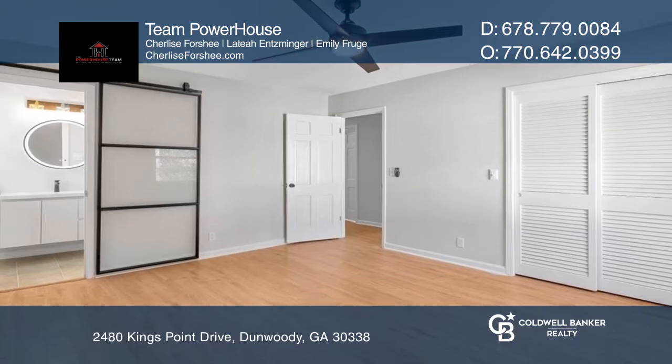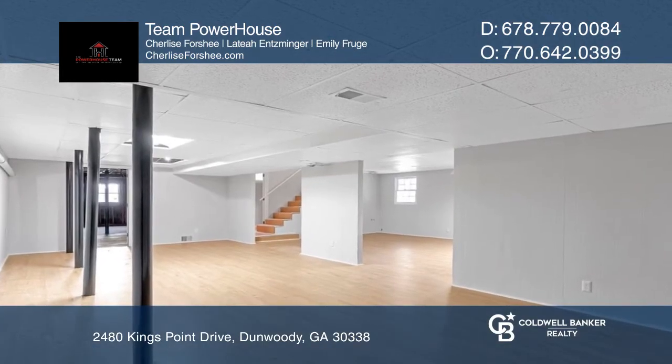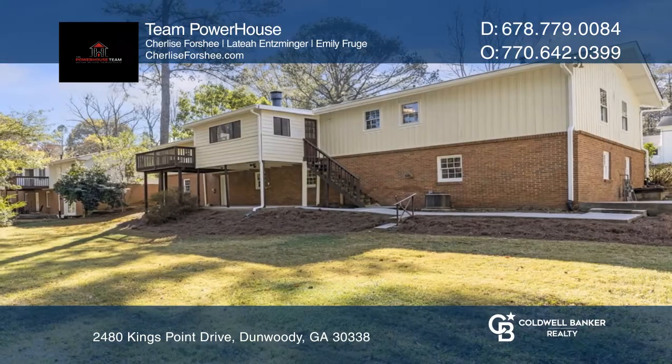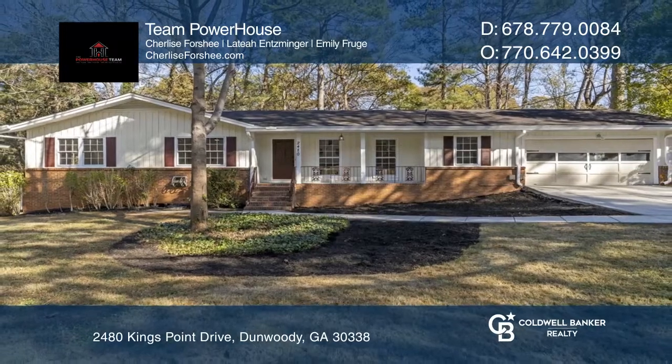The huge basement provides an abundance of recreation space. Relaxation will be made easy in the large sunroom leading to the deck and backyard. Act now and make this home yours by calling Team Powerhouse.